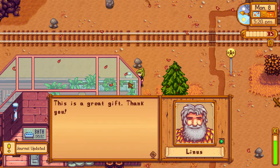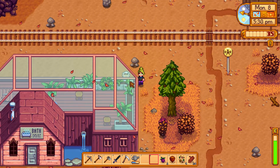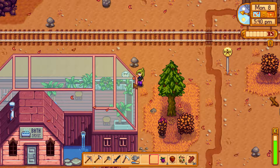He can also be inside the bathhouse. So if you can't find him anywhere, try to look behind the building bathhouse or inside. And you might be able to find him.